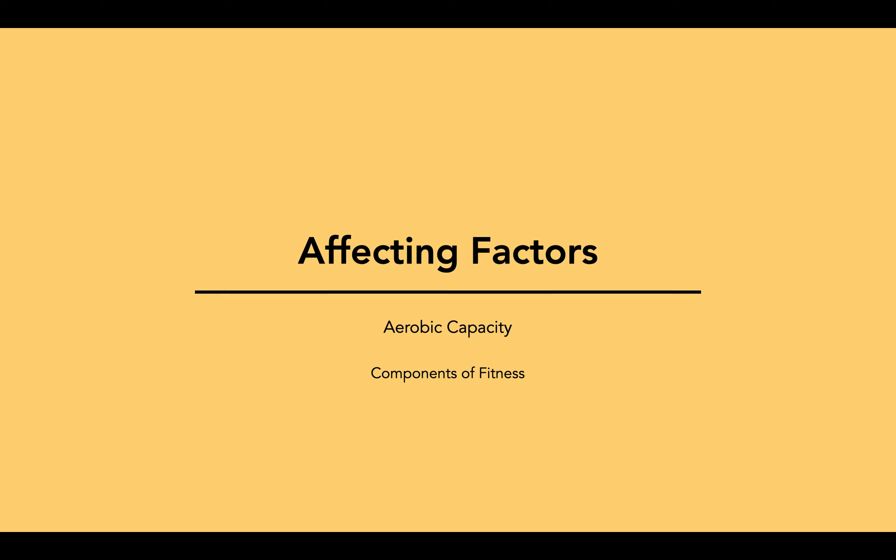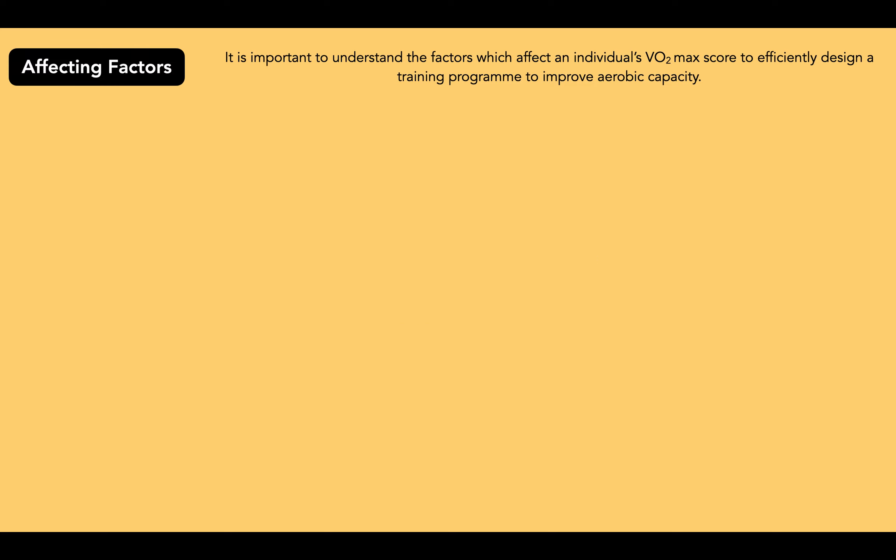Mr Watson here. In this video we're going to look at the affecting factors on aerobic capacity and an individual's VO2 max score. It's important to understand these factors so that we can efficiently design a training program to improve aerobic capacity.